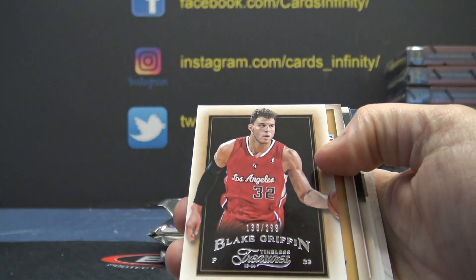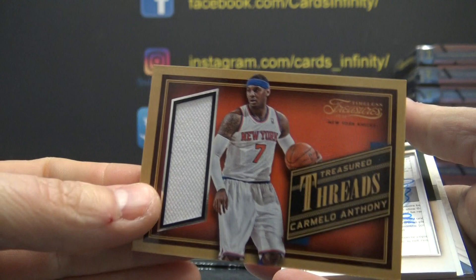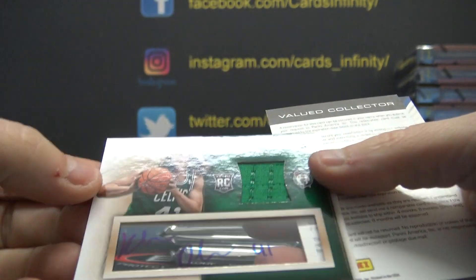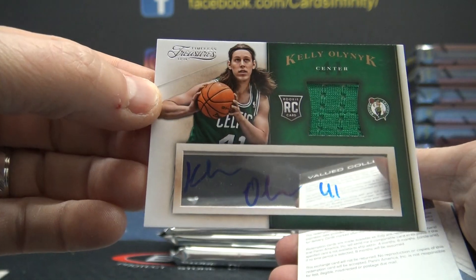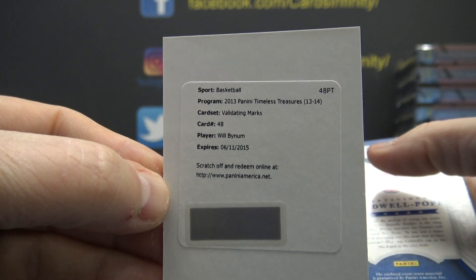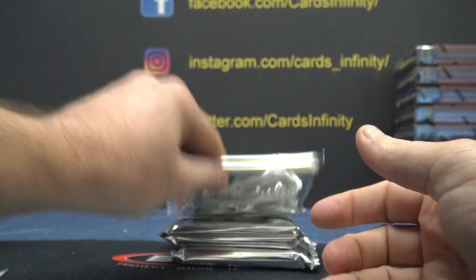Blake Griffin. $2.99 Carmelo. Very first pack, very first pack - jersey autograph. There he is, Kelly Olenek. Will Bynum, validating marks. Got that one out of the way quick. KCP jersey and Mark Aguiar.